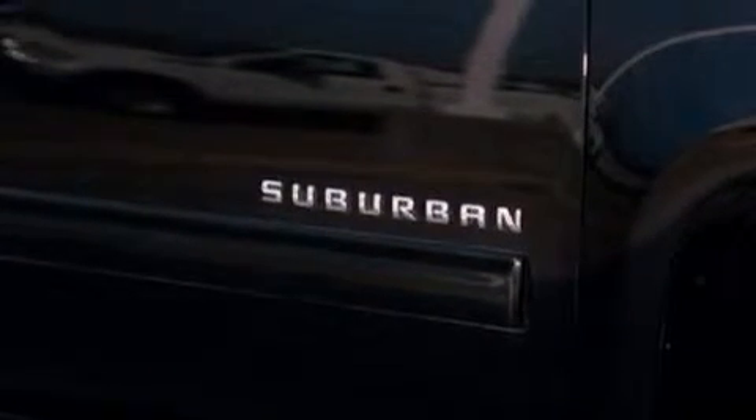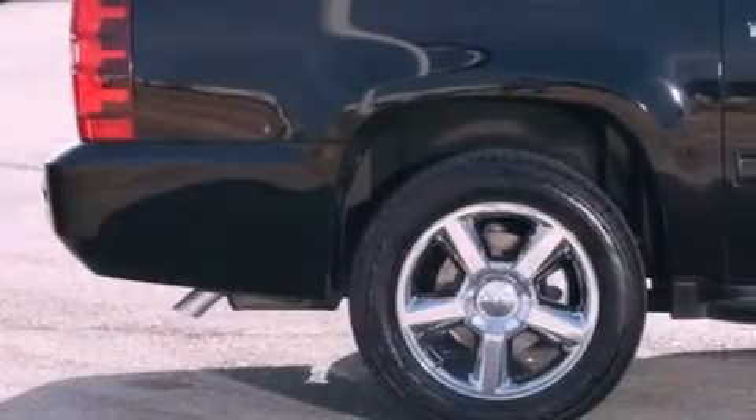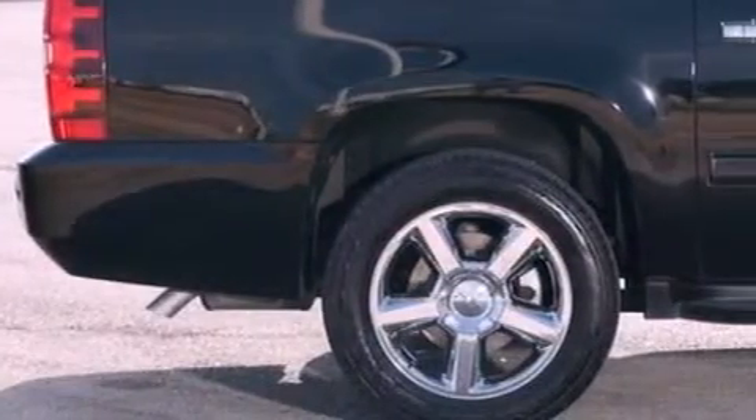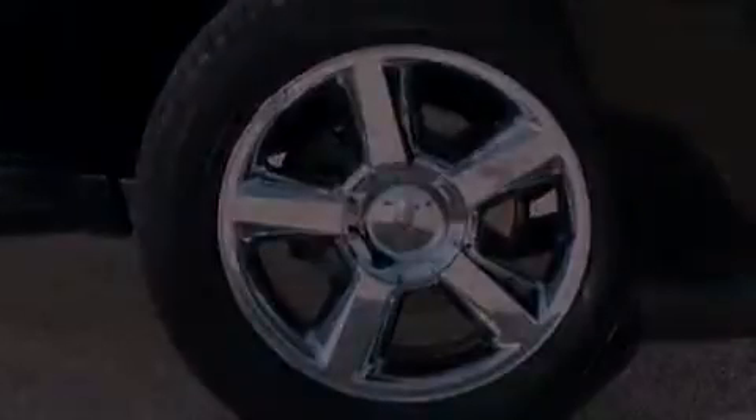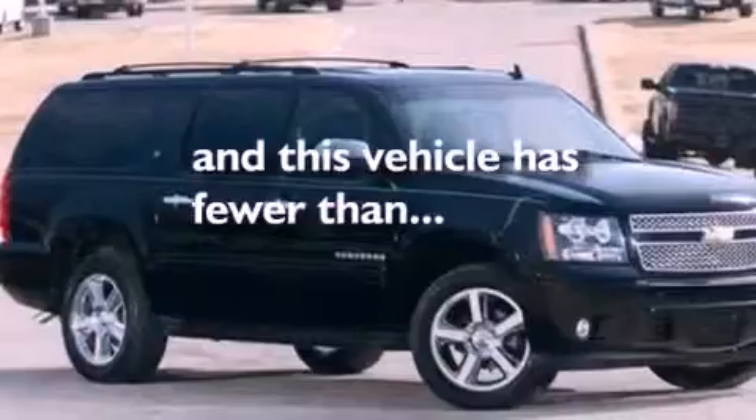The following features are also included: aluminum wheels, air conditioning with automatic climate control, cruise control, leather seats, a trailer hitch receiver, a rear spoiler, running boards, an anti-lock braking system, full power accessories, and this vehicle has less than 71,000 miles.